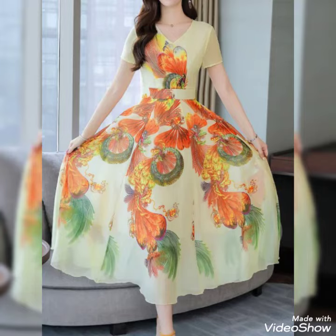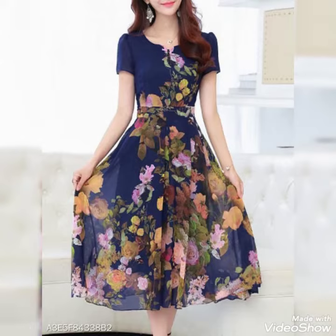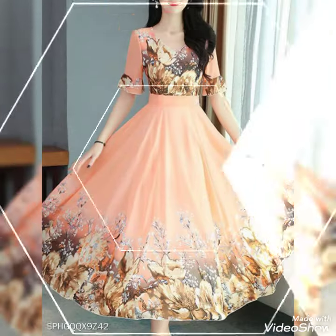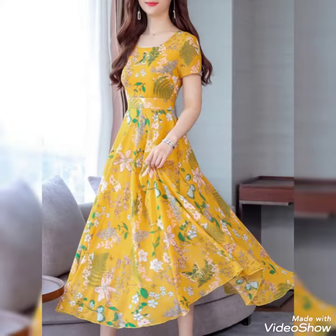Bismillahirrahmanirrahim. Hello friends, welcome to my YouTube channel Daily Ideas with Mahanood Side. Today I have shared with you floral printed mid-length Korean style maxi dresses. These are so beautiful — mid-length beautiful maxis that Korean girls carry gorgeously. They wear maxis with short sleeves, dove shoulders, and some are with shoulders. These maxis are so elegant.